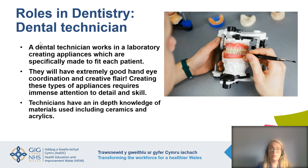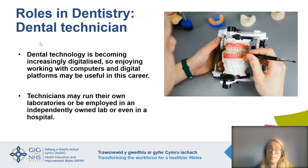A dental technician normally works in a laboratory, creating appliances specifically made to fit each patient — things like crowns, dentures, and bridges. As you can see from the picture, they will have extremely good hand-eye coordination and creative flair to create these appliances with immense attention to detail. They will also have in-depth knowledge of the materials they use, such as ceramics and acrylics. Dental technology is becoming increasingly digitalised, so enjoying working with computers and digital scanning platforms would be really useful. There is scope to run your own laboratory, be employed in a lab, be self-employed, or work in a hospital laboratory.